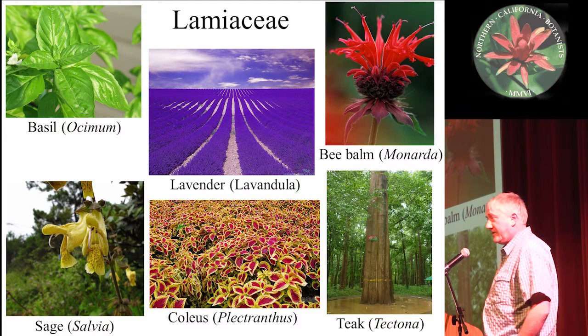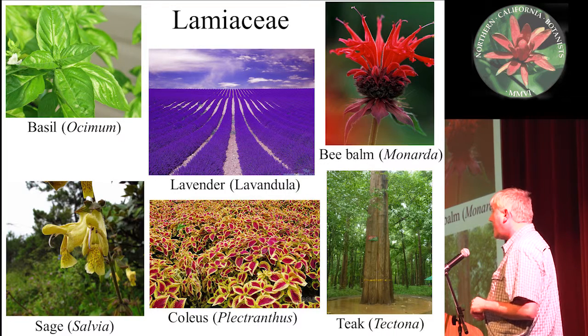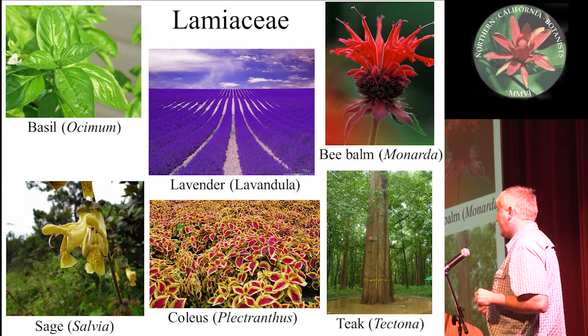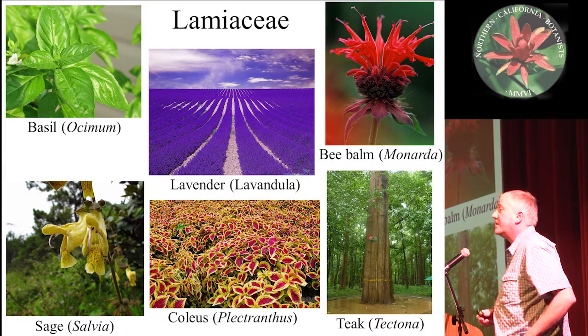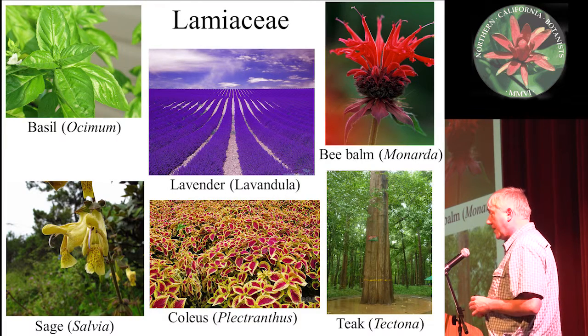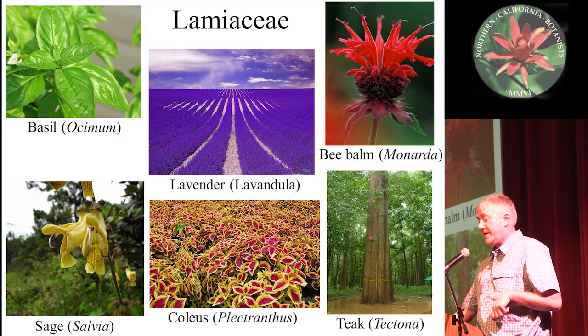Lamiaceae has about 7,000 species that occur worldwide. It has many very familiar species — not only the smelly mints I'm going to talk about mostly, but things like teak, lavender, which I guess is smelly, coleus, catnip, a lot of mints, oregano. A lot of things are in the mint family that people know, and maybe some people don't know.